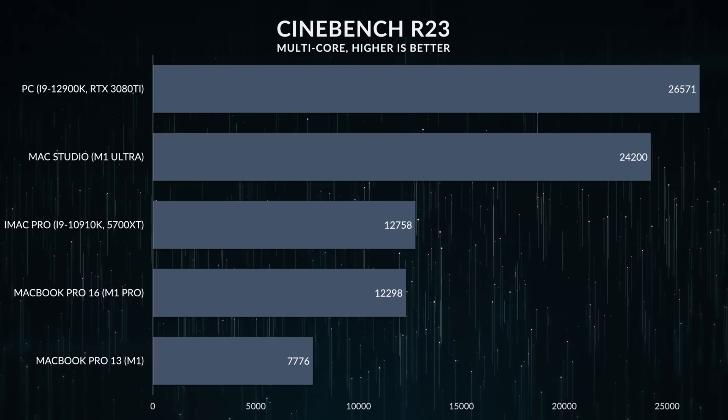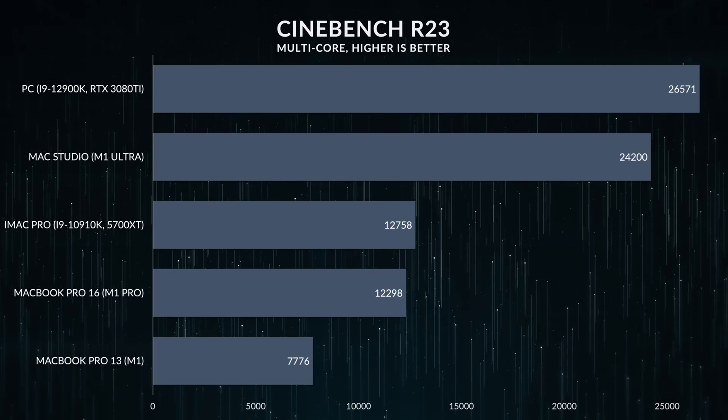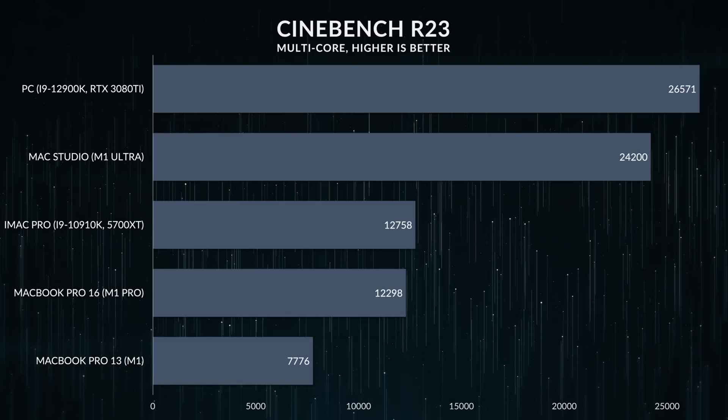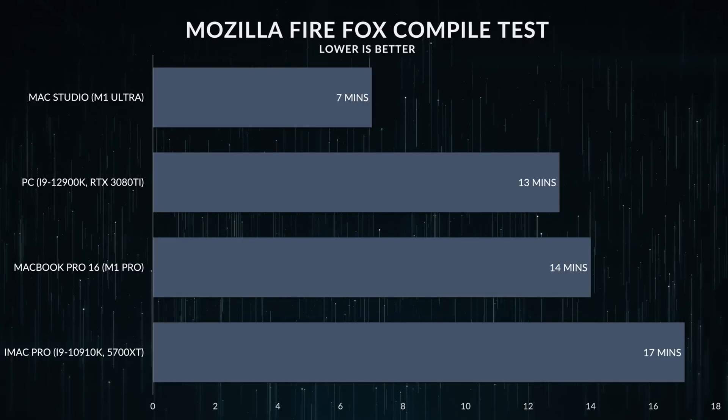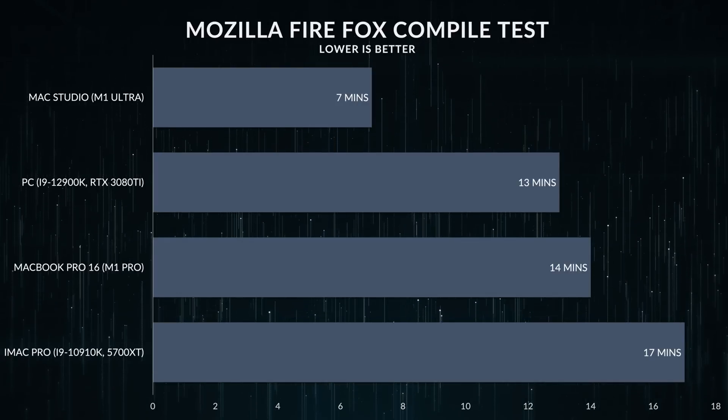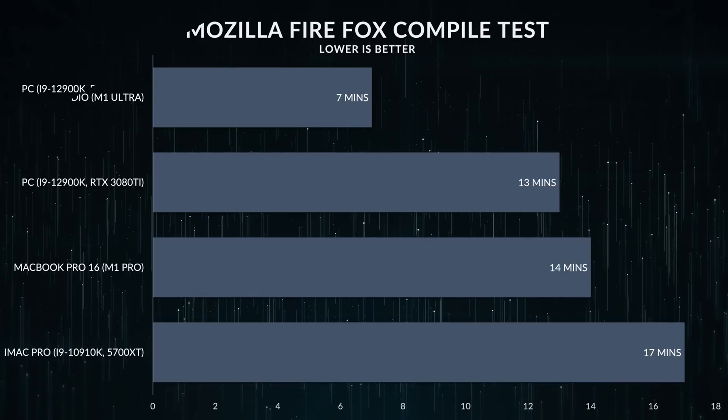The M1 Ultra's multi-core speeds are double those of the M1 Pro or Max, but being double in synthetics doesn't always translate to double real-world performance. Some apps scale well with more cores — like compiling Mozilla Firefox, which it did in seven minutes, the fastest I've ever seen, and half the time of the M1 Pro.